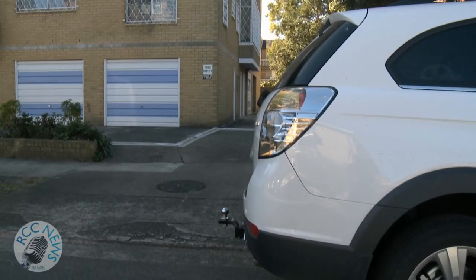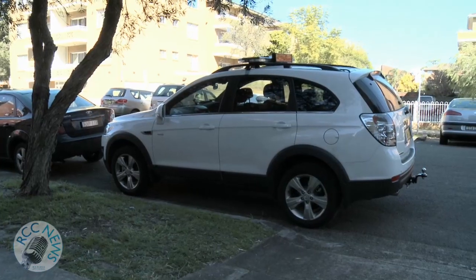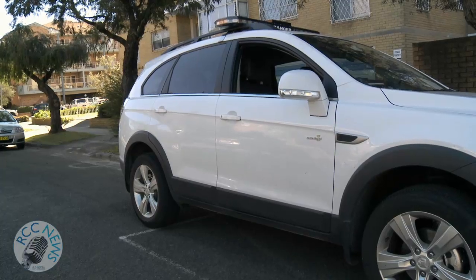Partially blocking a driveway, even by the smallest amount, is dangerous as it blocks the vision of drivers exiting a residence. The minimum fine is $95.